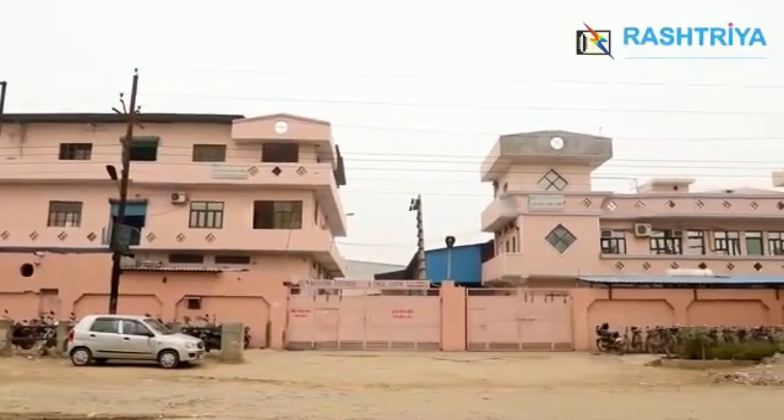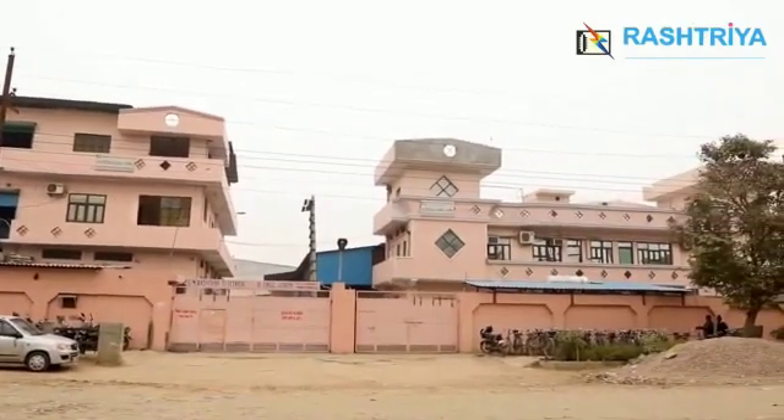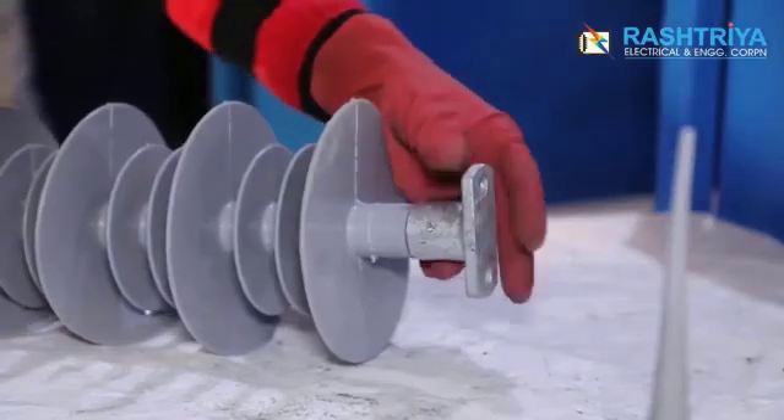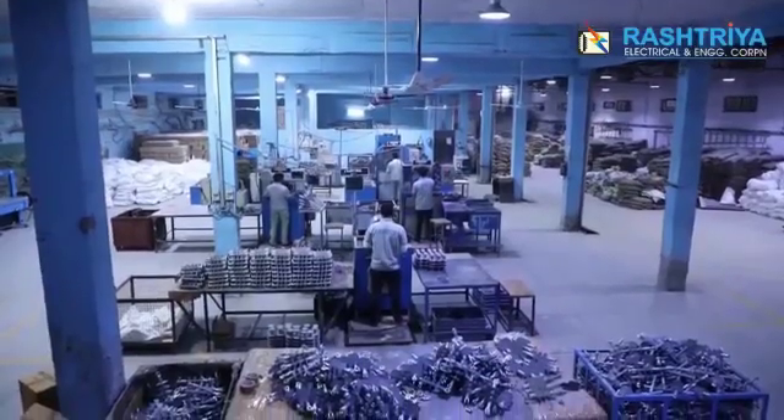In the year 2000, the company started a new manufacturing unit at Tronica City, Loni, Ghaziabad, having 50,000 square feet of covered area.